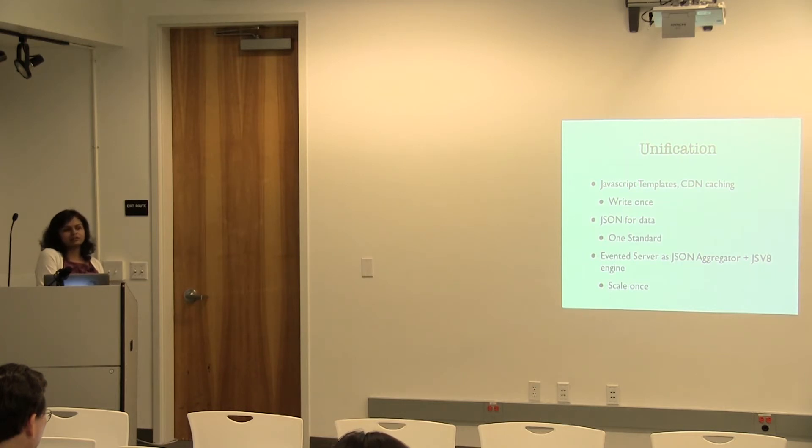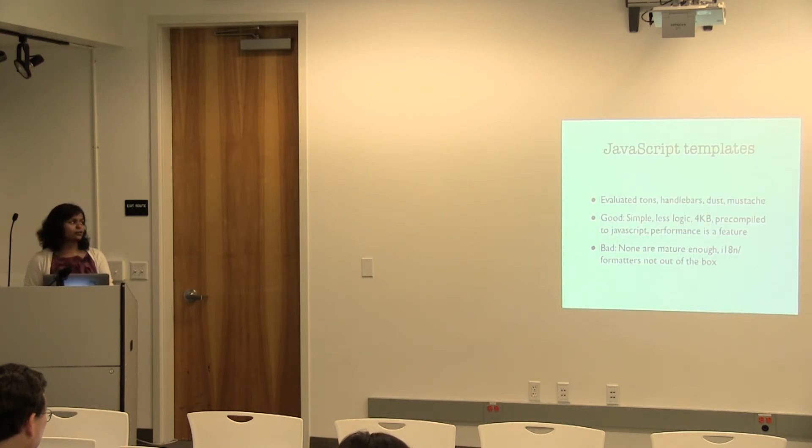A little bit about JavaScript templates: there are around 26 of them falling into two or three big categories. One is logic-less — things like Mustache and Handlebars. There's another called Dust that we actually use at LinkedIn today. It's very similar to Handlebars and gives great performance based on tests we've been running. It's pure JavaScript — the template is converted into pure JavaScript at runtime, which allows us to get really good performance.